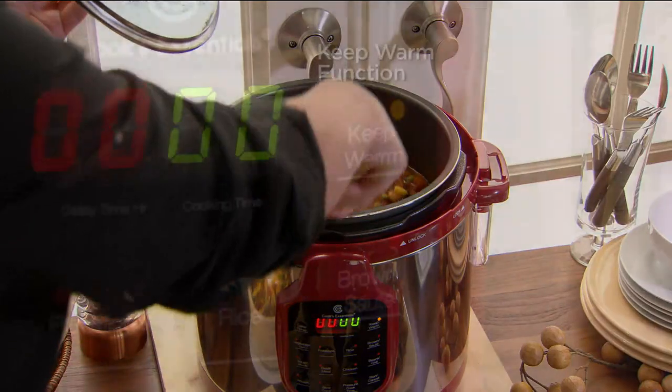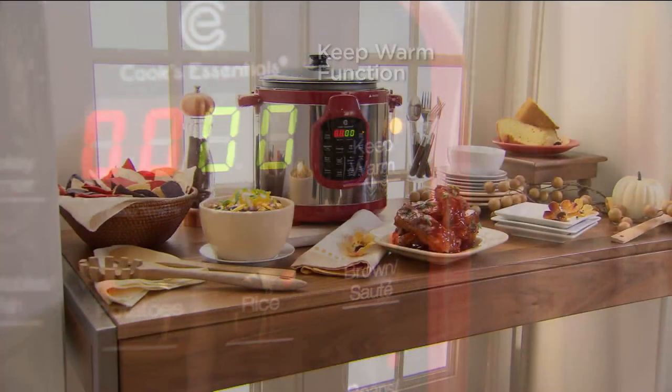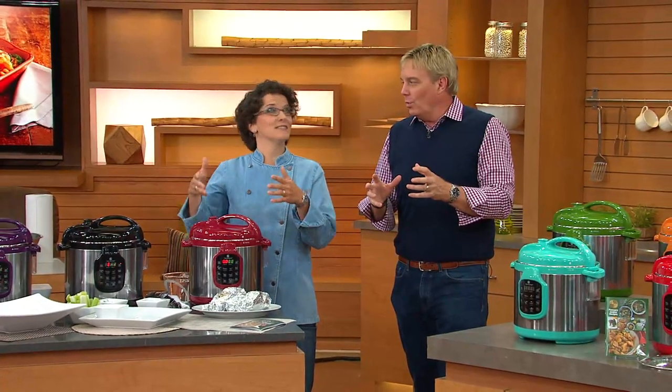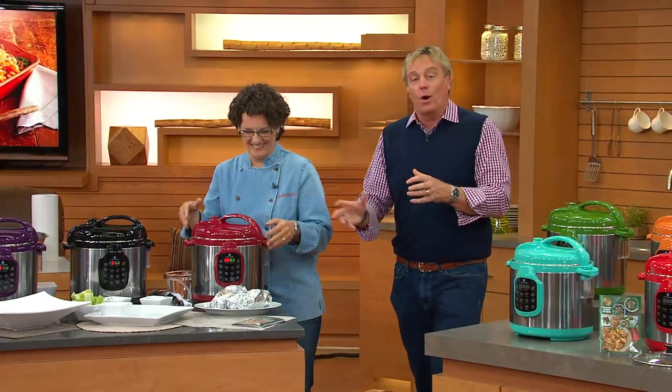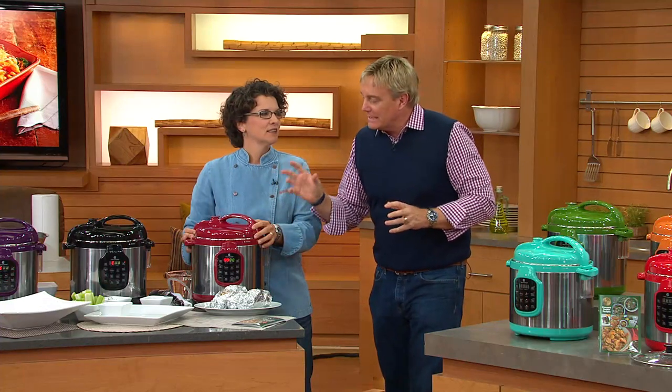Cook in a third of the time and three times the flavor. The keep warm function means you won't burn it — it stays the perfect temperature every time. Put it right on your buffet table for holidays to keep all that food warm. What if you could cook in a third of the time and have even better flavor? How simple is this to use? Prove it to us right now.